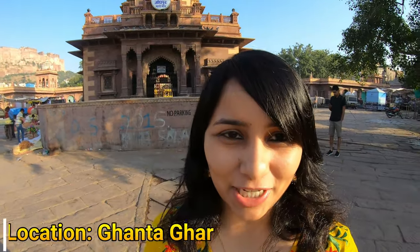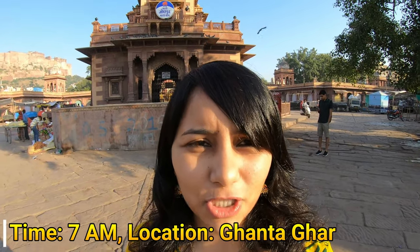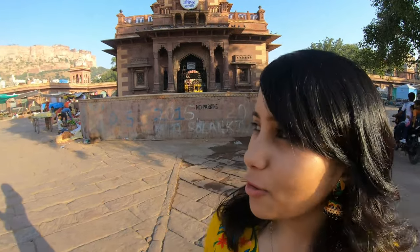Hi guys! I'm in Jodhpur today and we've started really early in the morning to do some exploring. So today I'm at one of the oldest and most iconic landmarks in Jodhpur. This is called the Clock Tower or the Ghantagar, which is what you see right behind me. And also next to it is the Mehrangarh Fort, which I think you can see behind me.